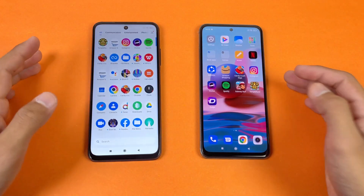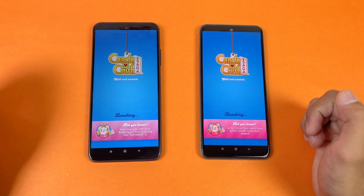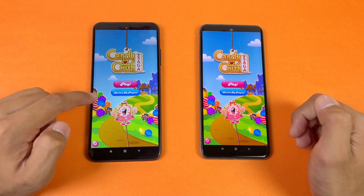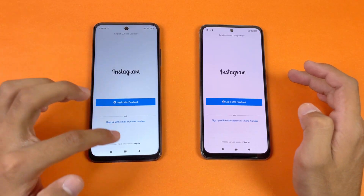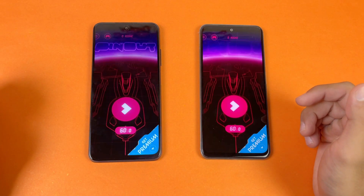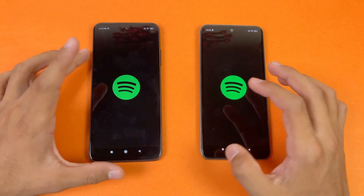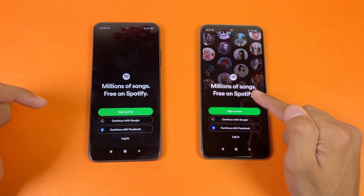Scrolling on Amazon is smoother on the POCO M3 Pro due to its 90Hz refresh rate. Now let's check some game apps. Candy Crush Saga loads faster on the POCO M3 Pro 5G, thanks to the Dimensity 700 chipset. Instagram also loads faster on the M3 Pro 5G, and Pinout loads faster on the M3 Pro 5G as well.